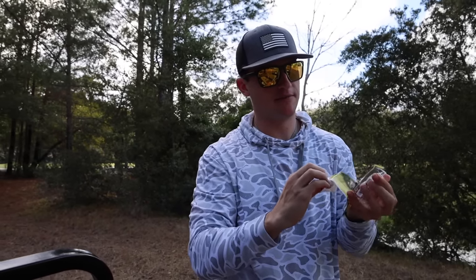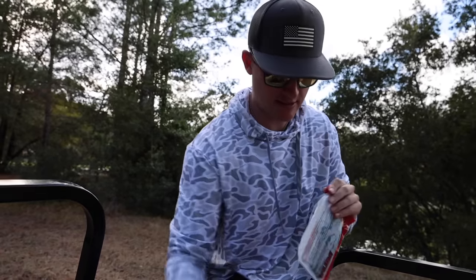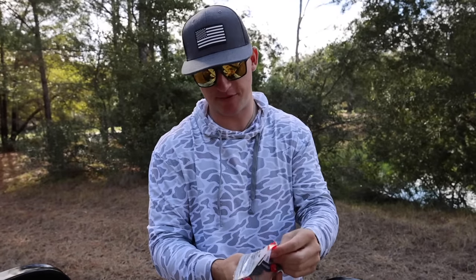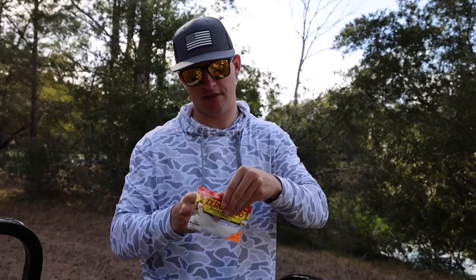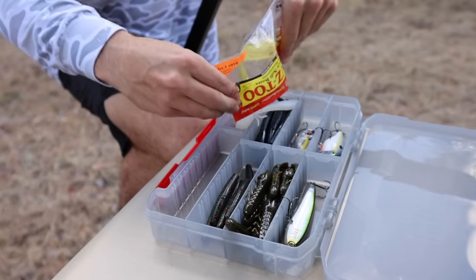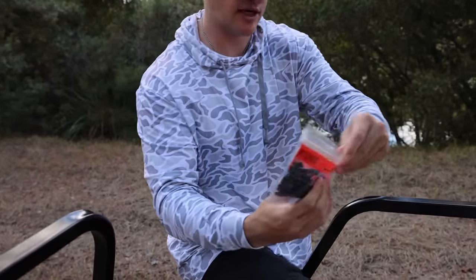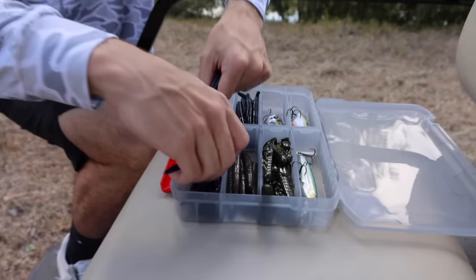Loading up the tackle box: jerkbait, Redeye Shad, Ned rig crawls, Senkos for Texas rig, drop shot, or wacky rig. Really excited about the Z2s on the drop shot — a little shad imitation. And last but not least, the drop shot worms. That's a lot of worms in that pack but we're doing it.